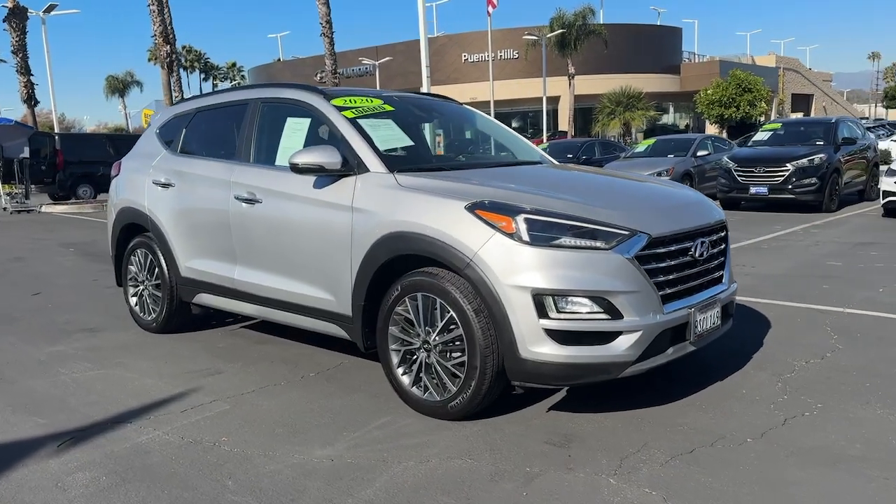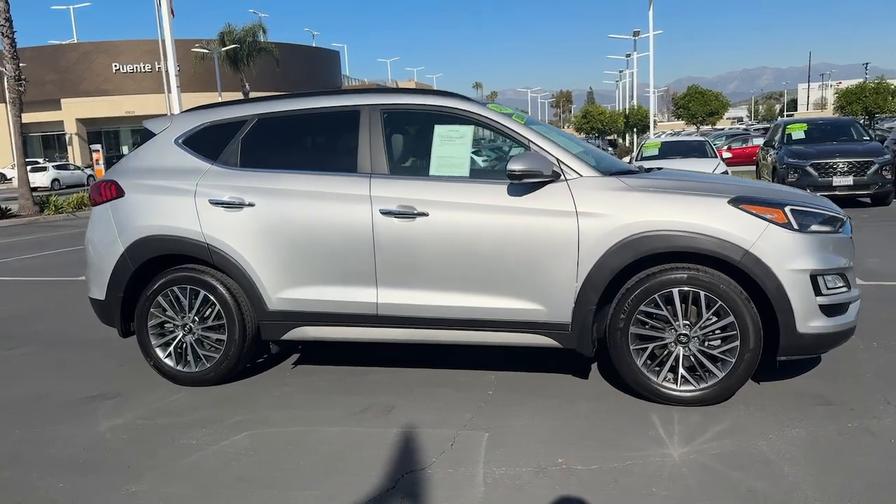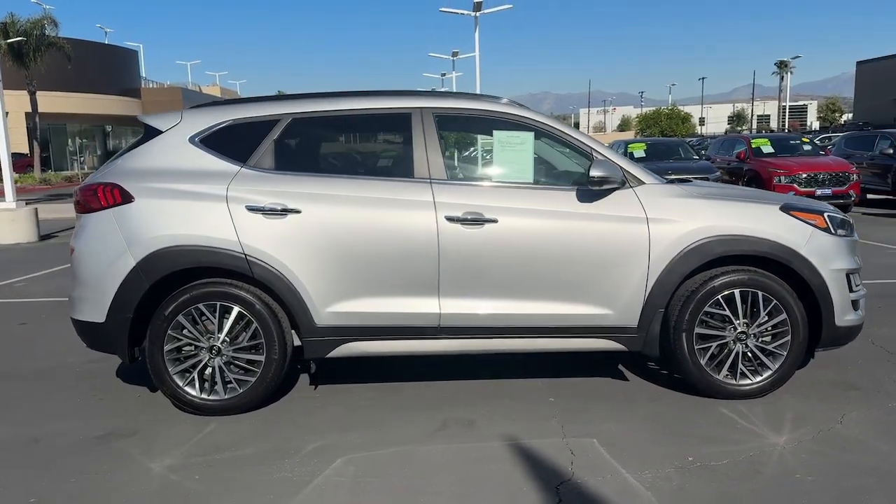Get a feel for the 2020 Hyundai Tucson. With less than 90,000 miles on the odometer, this vehicle stands out from the rest.